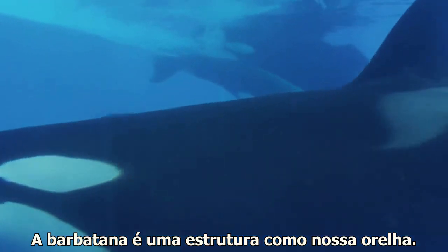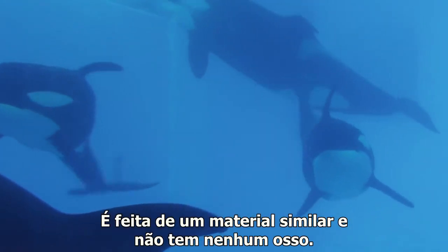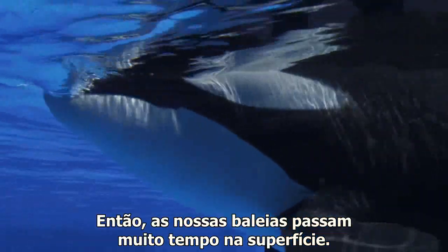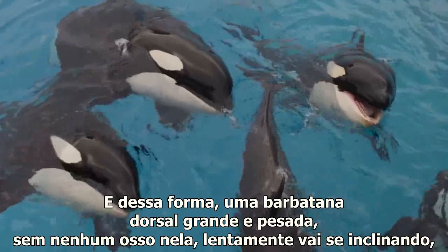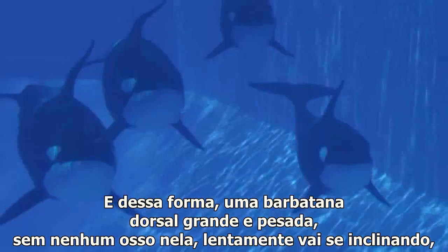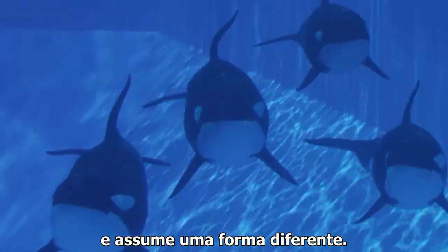The dorsal fin is a structure like our ear — it's made of similar material and it doesn't have any bones in it whatsoever. So our whales spend a lot of time at the surface, and accordingly a tall, heavy dorsal fin without any bone in it will slowly bend over and assume a different shape.